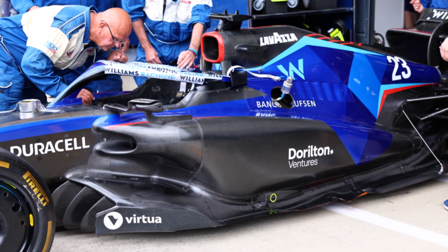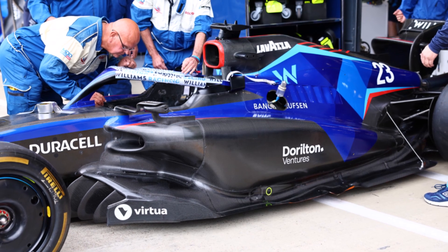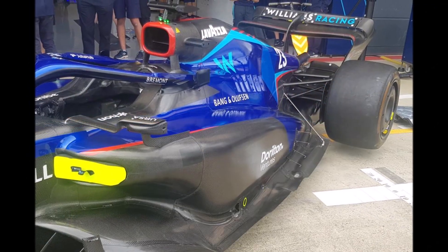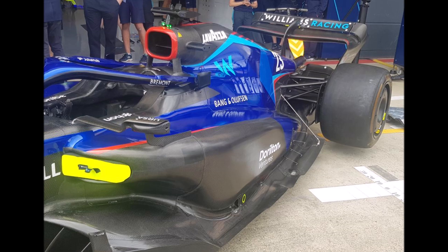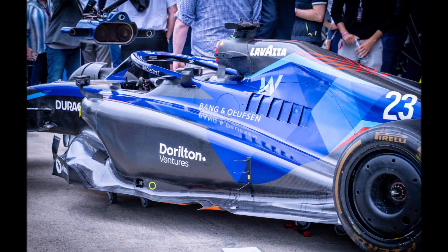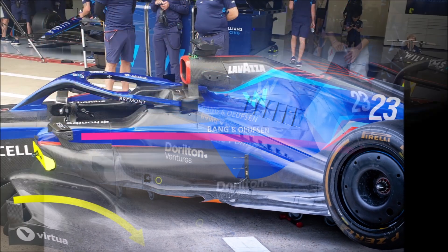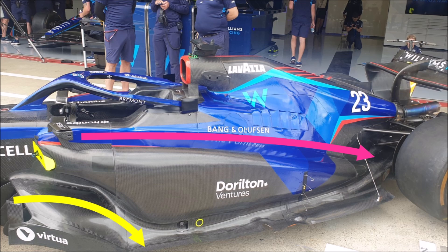Let's have a closer look at the heavily upgraded Williams FW44B. Williams has now joined the club of the large downwashing sidepods. As we guessed in the first videos about the 2022 F1 cars, the wide sidepod design gives you the best opportunity to keep the front rear wake outside. At the same time, the downwashing sidepod drags clean air from above downwards towards the beam wing and rear wing.